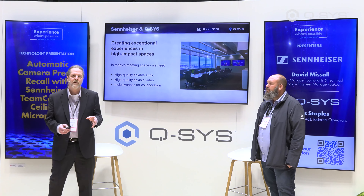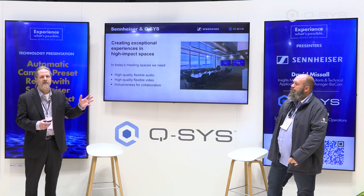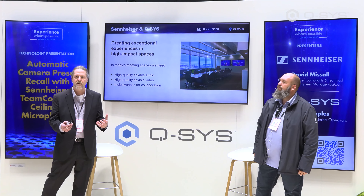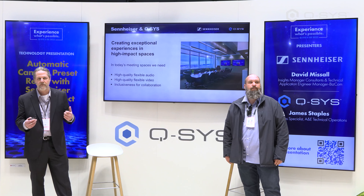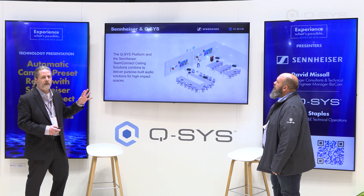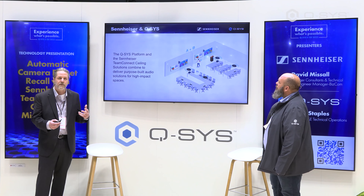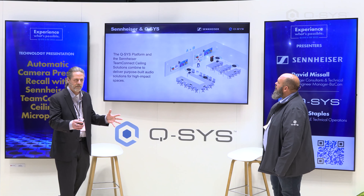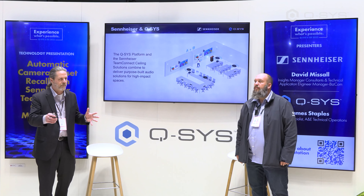I think you'll see with the technology that we have in our ceiling microphones, and the technology that Q-SYS has in their control and in their camera presets, we can really do this to a great extent to make people feel part of the meeting even from the remote side. You'll see in these slides how this partnership has grown and what we're able to do within a meeting space — whether it's a static space or one that is divided into a couple of different sections.